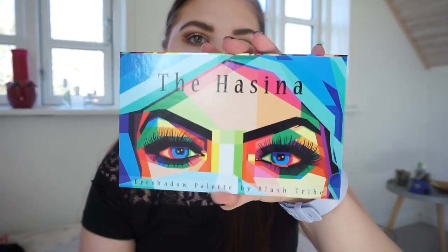For the makeup part, I'm going to start out with Blush Tribe. I got the Hasina palette. Last time I did a haul — a Beauty Bay haul in January or something — I showed you that I got the Hasina too, and I really wanted it but I didn't get it done. Then Blush Tribe had a discount code and my best friend wanted it as well, so we bought it together.